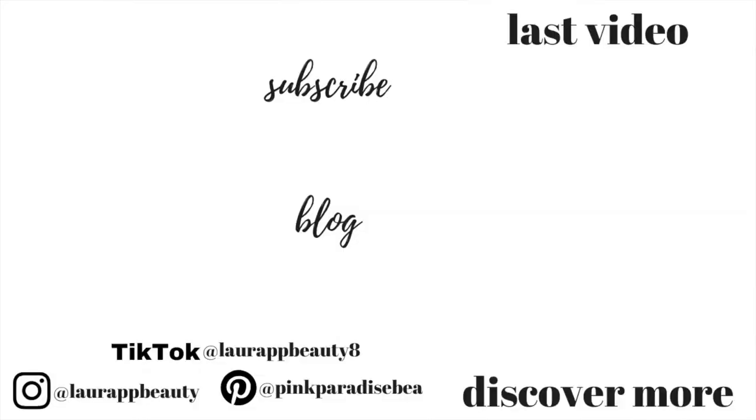Thank you so much for watching guys, I really hope you found this helpful. If you did, give it a big thumbs up, and thank you to Sleep and Glow for sending me this pillow. Let me know your thoughts in the comments down below — you guys know I love sharing anything to do with anti-aging and self-care in general. Don't forget to subscribe if you haven't already. I'd love to have you as part of the PBB community and I'll look forward to seeing you in my next video. Take care guys, bye!